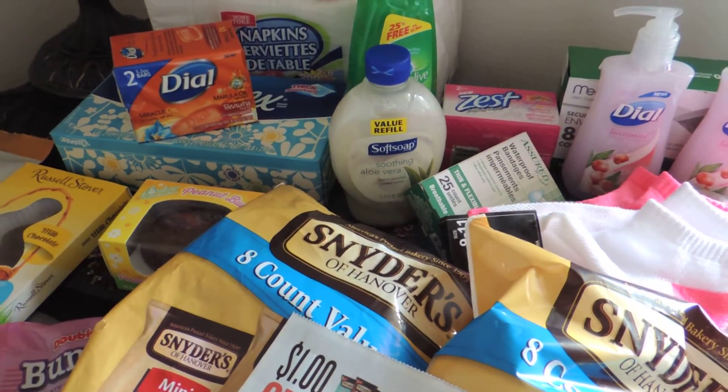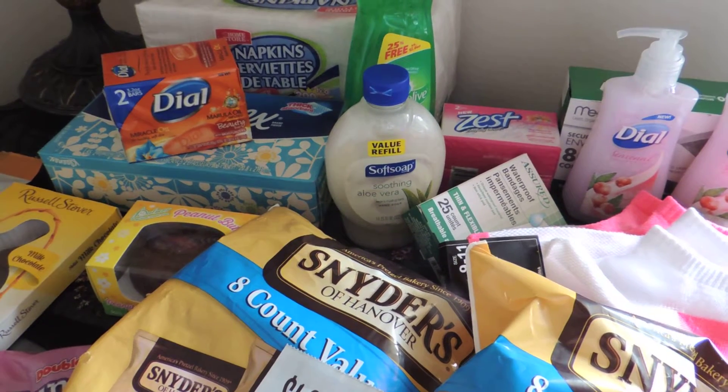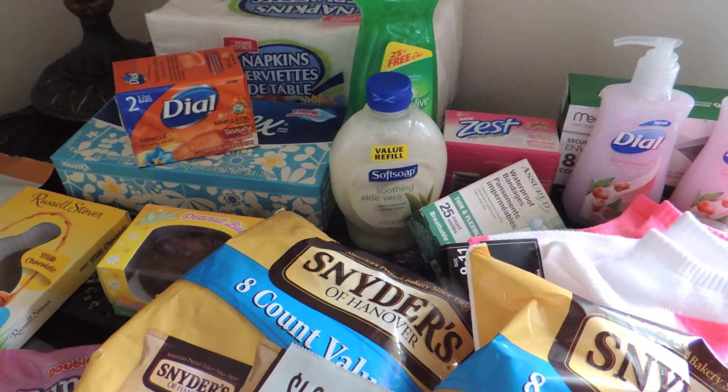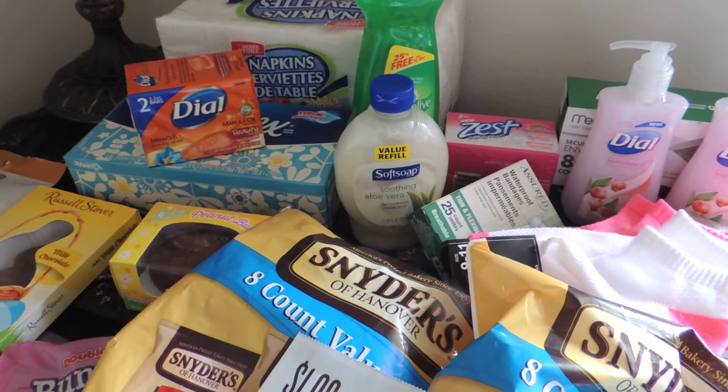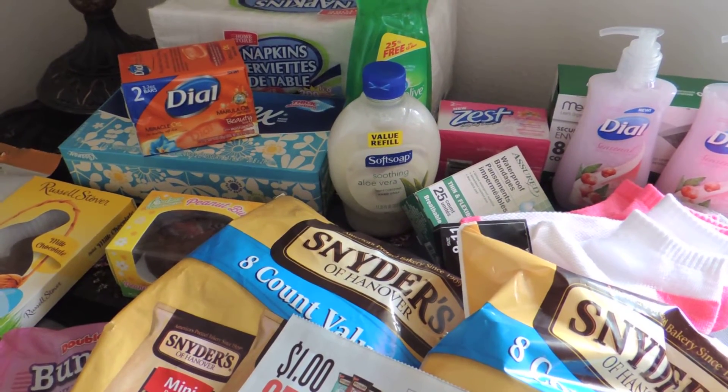Hello YouTube friends, my name is Pam and I went saving money today. I did a little coupon shopping at the Dollar Tree today, it's Monday. I ran over there by myself because normally it takes a little bit longer with coupons.